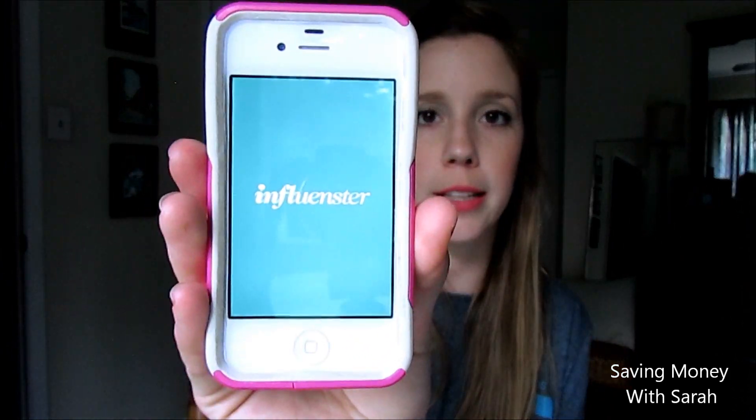Influenster sees that you have a big influence and they'll send you boxes of free stuff — like soap, shampoo, dog treats — because they want you to try it and then talk about it on Facebook or Twitter. It's based on how many followers you have, so the idea is that if you like these dog treats, your followers might too. That's what the app looks like and that's how you spell it.